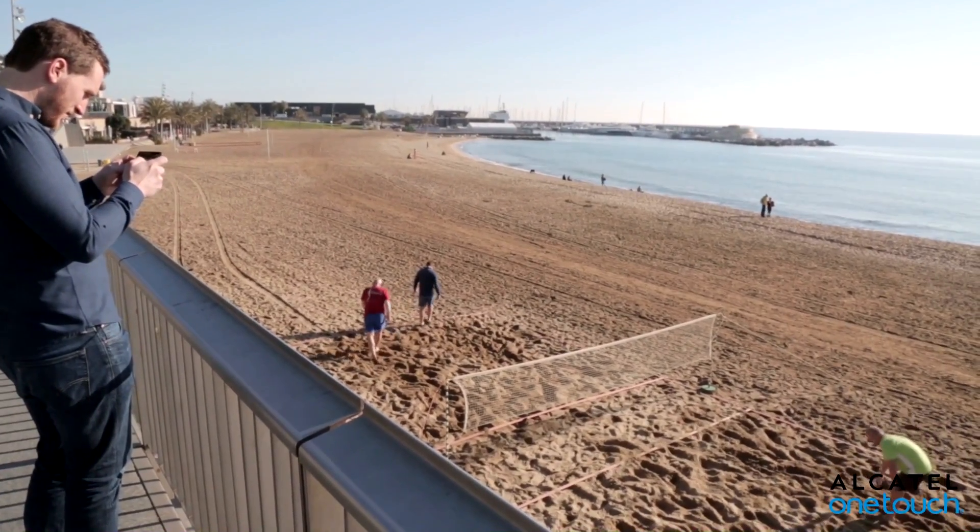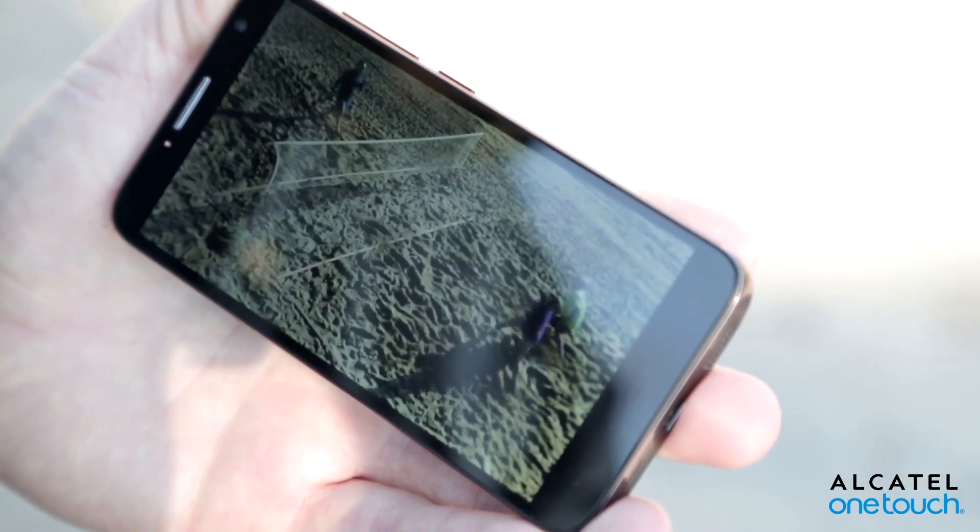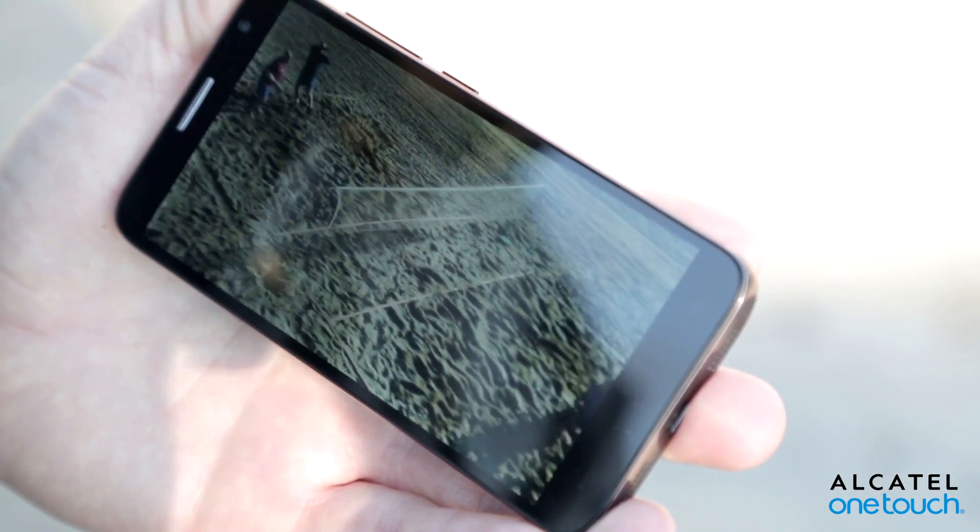Back on the beach later, the video stabilisation feature helped capture action of a hard-fought game of what looked like volleyball with a tennis ball, all free of the shakes.